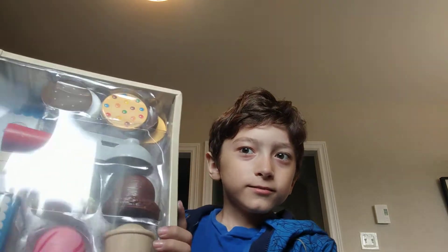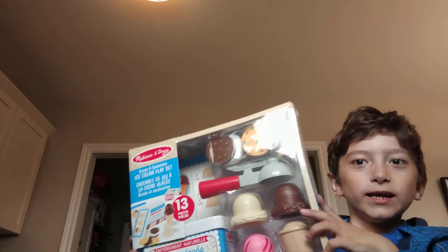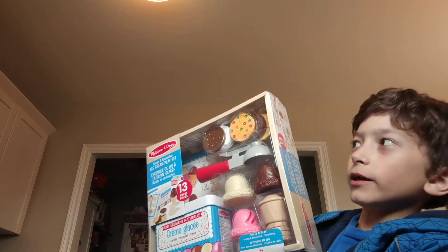Welcome to my ice cream truck! Today I have a new toy — an ice cream maker.